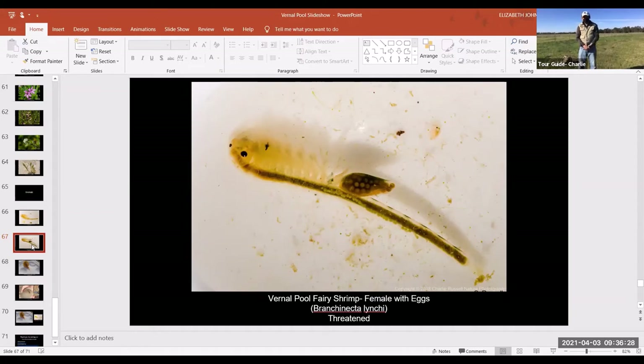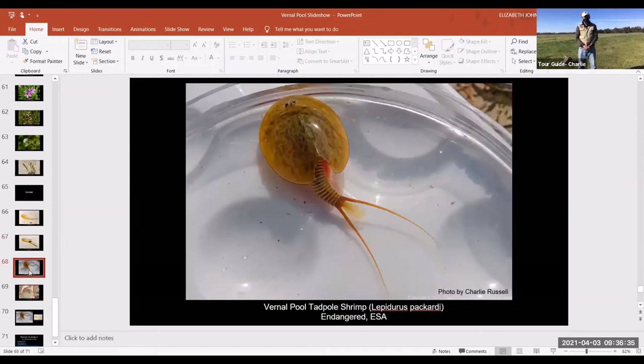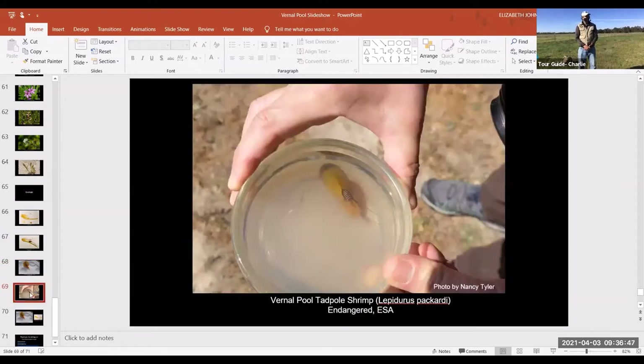The tadpole shrimp is a similar species but a bit larger — they can get to be as large as my thumb. Their eggs can also last multiple years through dry cycles. A blip like this drought is not going to be a big problem for animals like that. When we're talking about vernal pool habitats, we're talking about places that have taken hundreds of thousands of years to create, and the animals and plants adapted to this are well adapted to very dry and harsh conditions.